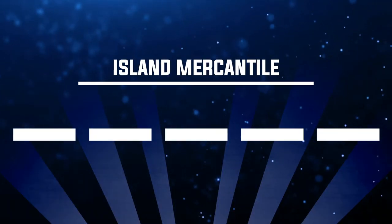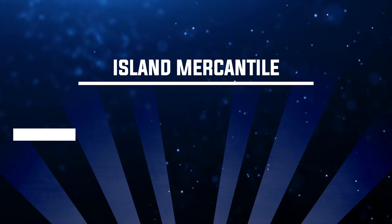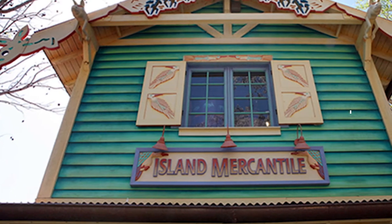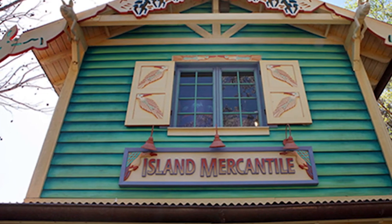Number nineteen: where can you find Island Mercantile? The answer is Disney's Animal Kingdom. This is the name of a gift shop — when you walk through the oasis, over the bridge, and onto Discovery Island, look to your left and you'll see this shop: Island Mercantile.